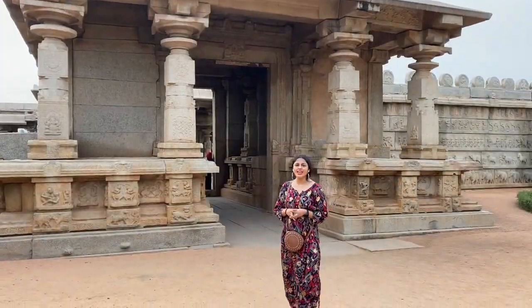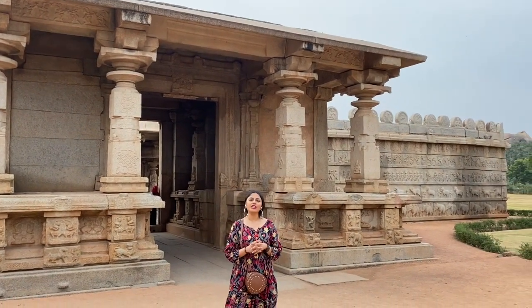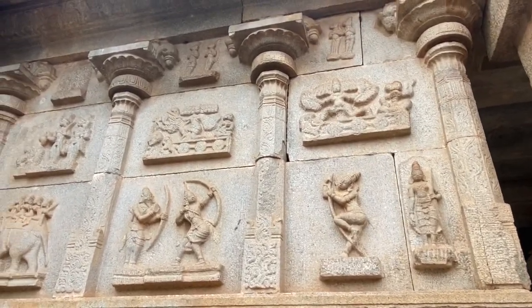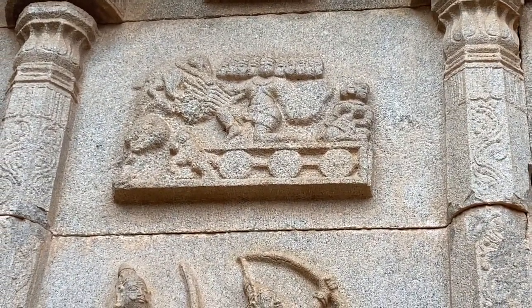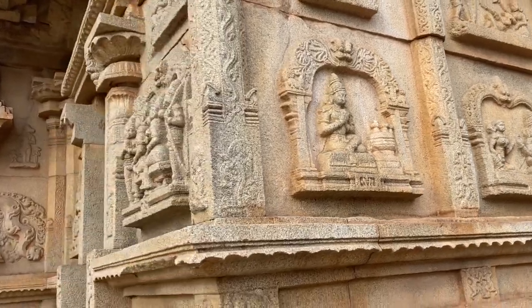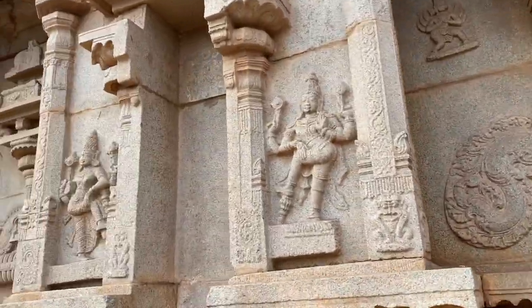Now we are at the Hazara Rama Temple. This is the only temple actually in the royal complex of the kingdom, and it was made as a dedication to Lord Vishnu. They have scripted stories on the walls — I think they are telling the story of Ravan, specifically the encounter with Ravan. I think this was the Sita Haran scene — they captured this scene in this carving. On the outer side of the Hazara Rama Temple, the carvings depict the Vijaya Dashami.